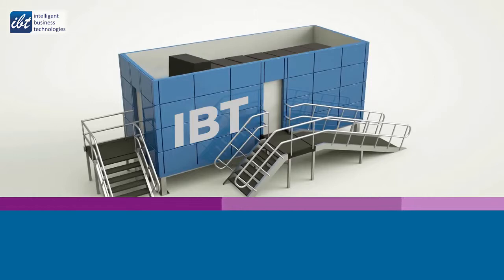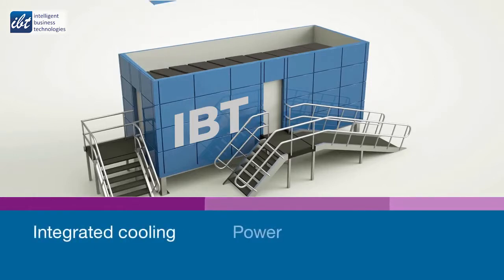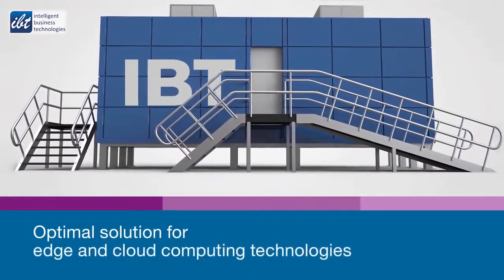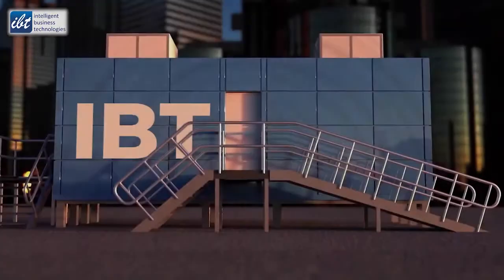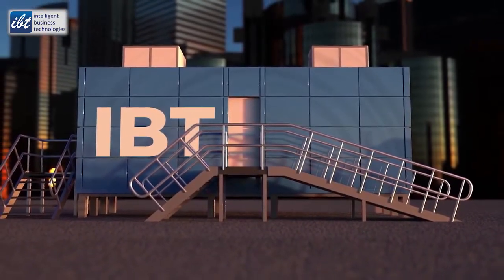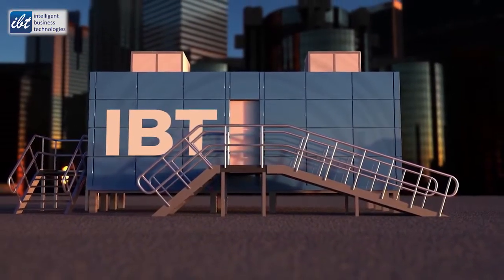Prefabricated modular data centers use a flexible modular approach to deliver a complete cloud-in-a-box solution for flexible hardware configuration, with integrated cooling, power monitoring, and security. They're an optimal solution for edge and cloud computing technologies and can be online in as little as 12 weeks in almost any environment in the world — city, mountain, or desert.